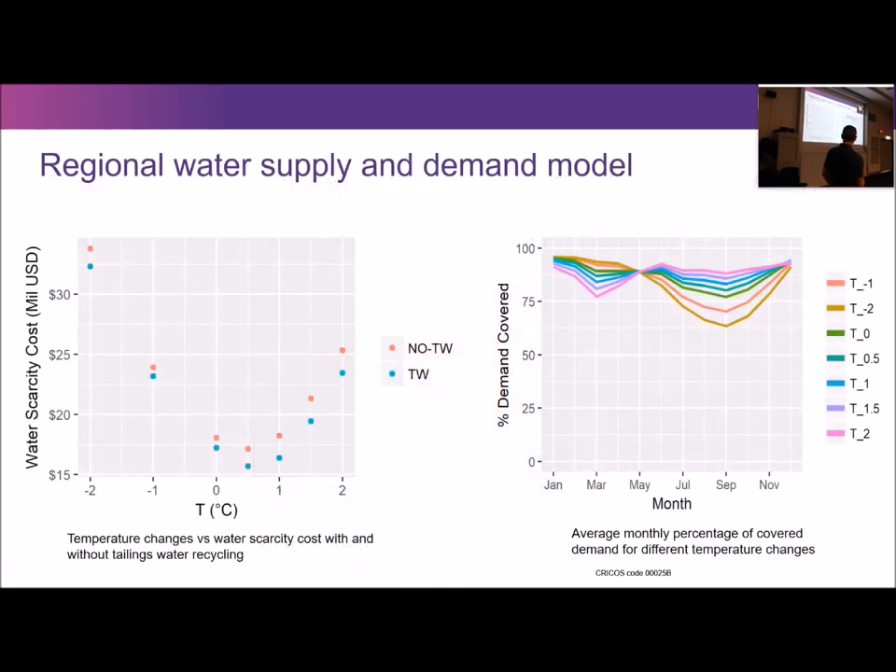To conclude on that project: as expected, mining completely dominates the economic value of water in this catchment. In terms of water management, there's no clear economic case for the mine voluntarily sharing its water with other users or for government forcing the mine to do so. The real value for the mine is more the reputational issue — presenting itself as a responsible user and responsible sharer of water in the catchment.